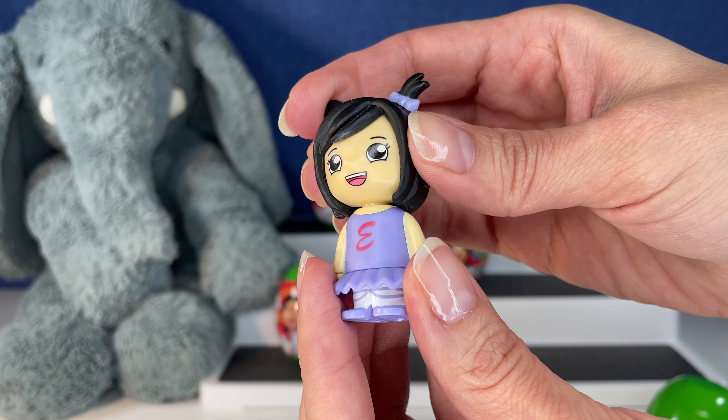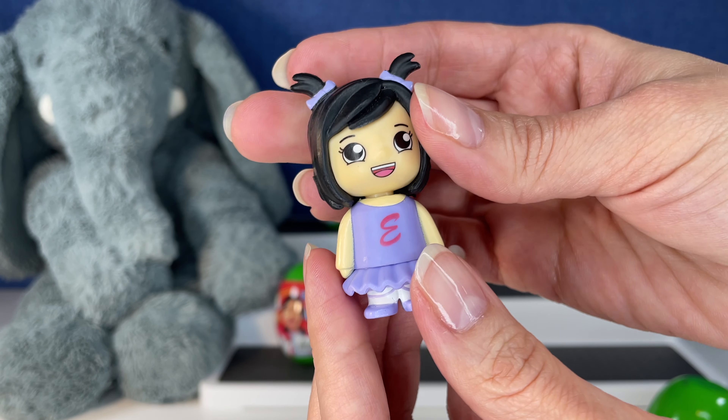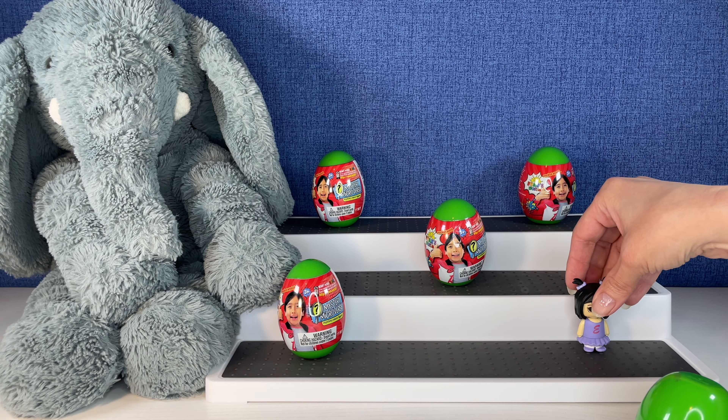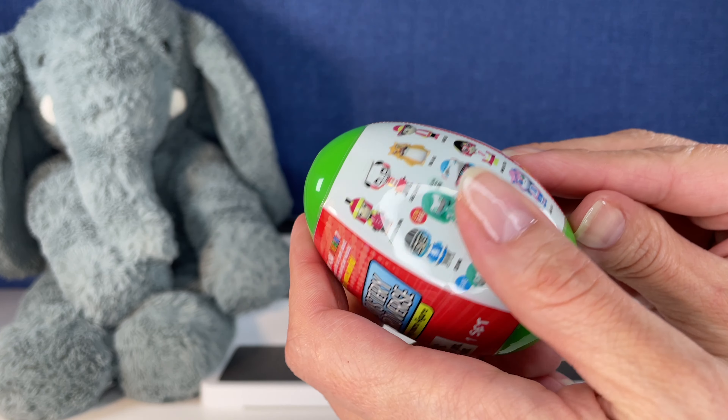She's thinking cute — does she have articulation? No, just one little figure. Cute, cute, cute — Emma, you go there my love. That's a really good start!